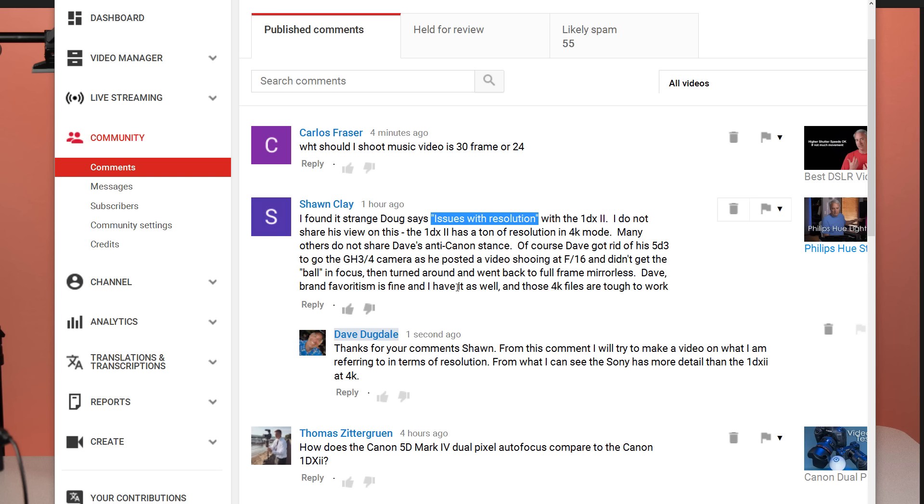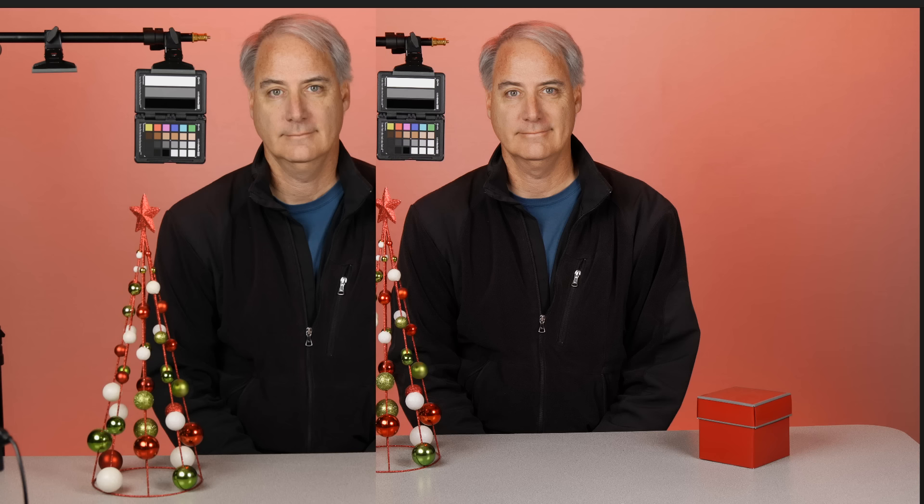Hey everybody, it's Dave Dugdale from learningvideo.com. I just wanted to address Sean's comment on my last video, where I said that the Canon 1D X Mark II had some resolution issues. I just wanted to address his comment really quick and explain what I was talking about.